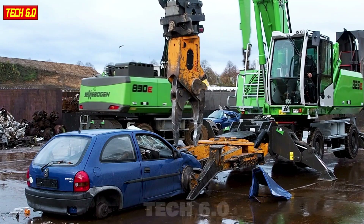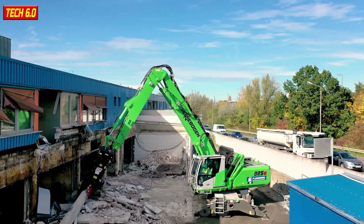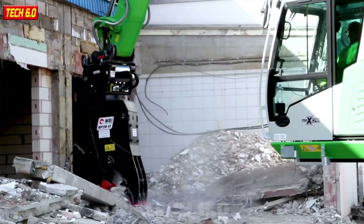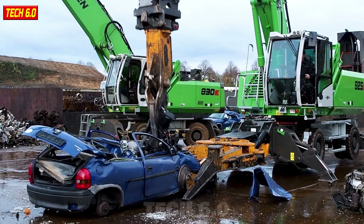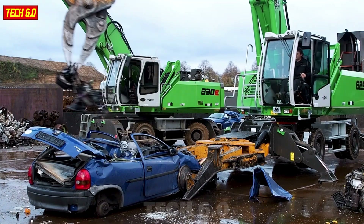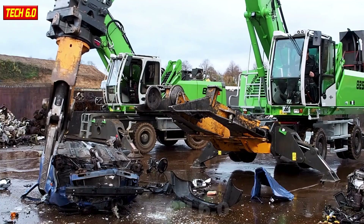Senebogen 825E, equipped with a powerful diesel engine boasting up to 200 horsepower, has solidified its strong presence in the industry. This material handling equipment comes with a bucket capacity of up to 1.5 cubic meters, allowing it to handle thousands of tons of materials effortlessly every hour. Thanks to its versatile crawler tracks, the Senebogen 825E can tackle any challenging terrain, from scrap processing environments to large-scale demolition projects. With all these exceptional features, the Senebogen 825E is truly an impressive machine.